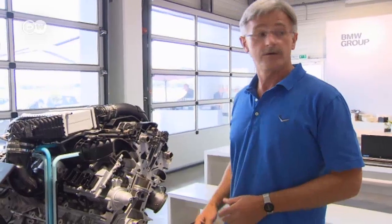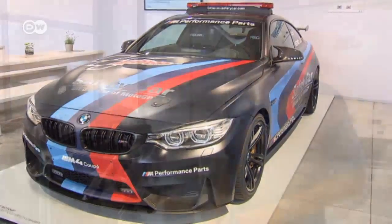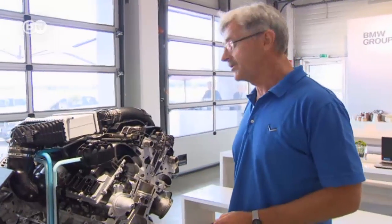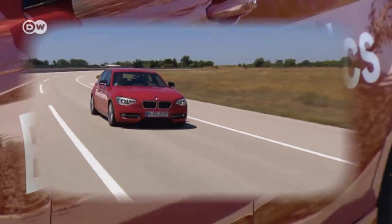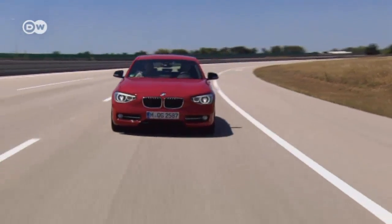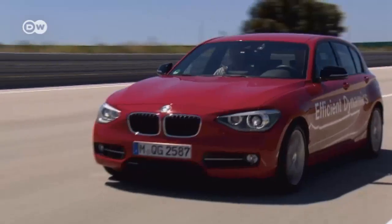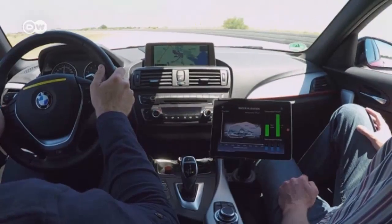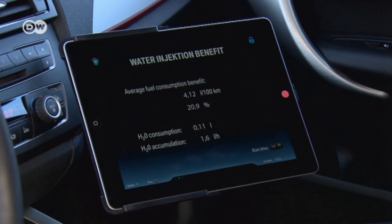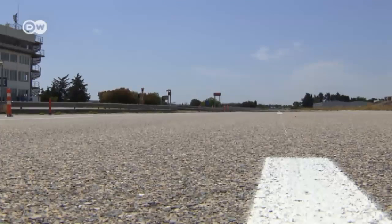This principle has been implemented in the water injection system of this safety car. BMW is integrating the technology in the three-cylinder engine of this volume-produced 1-series. Here, the water isn't just put through the intake system, but directly injected into the combustion chamber. That cools the engine and adds up to lower fuel consumption, especially at full throttle.